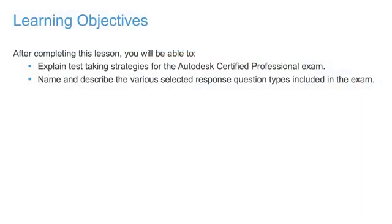As a long-time Autodesk Certified Professional, I'd like to share some tips for taking the Autodesk Certified Professional exam. I've taken the exam and mentored others taking the exam many times over the years. Through that experience, here are a few things I'd like to recommend that make the process much easier.